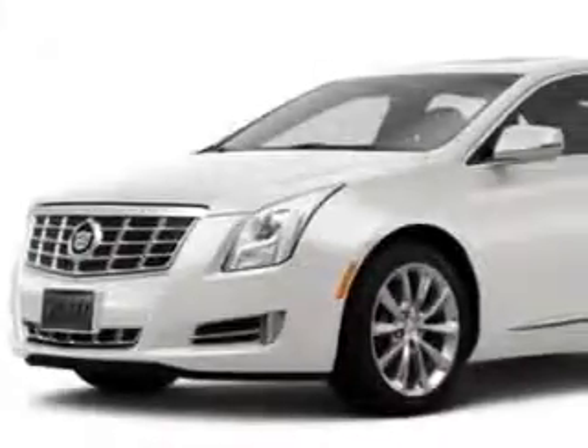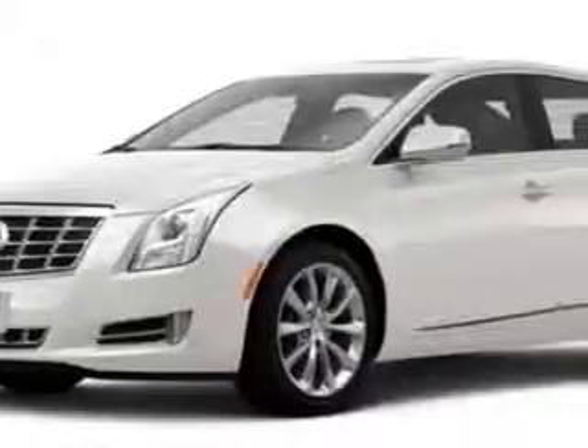You will love this white diamond tricot 2014 Cadillac XTS, equipped with a 6-cylinder engine.